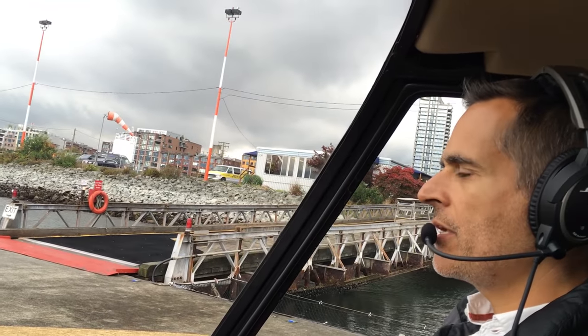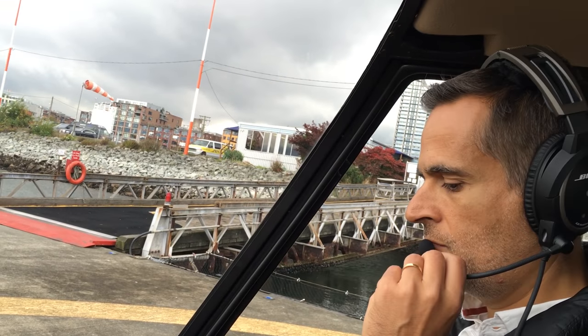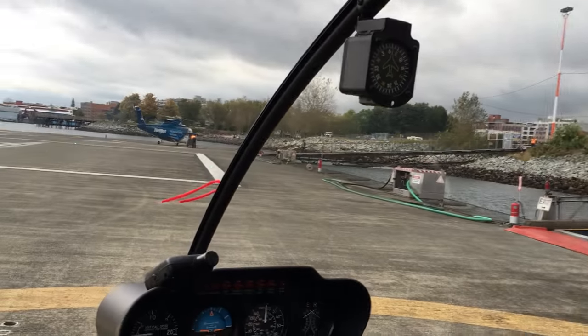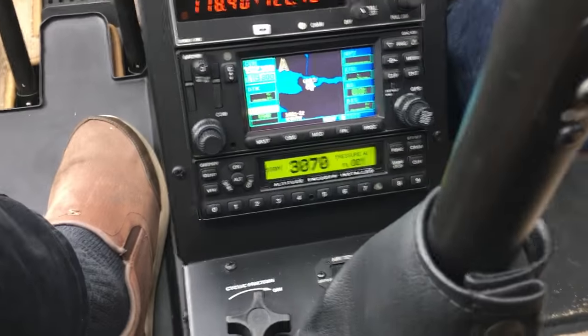Tower, Road 244, Fox Alpha Yankee Quebec. Yankee Quebec, Harbour Tower, wind 0609, altimeter 2983. Squawk 3070, eastbound over the water, give the C bus lots of room, clear takeoff to heliport. Squawk 3070, Fox Alpha Yankee Quebec. Awesome. Away we go.